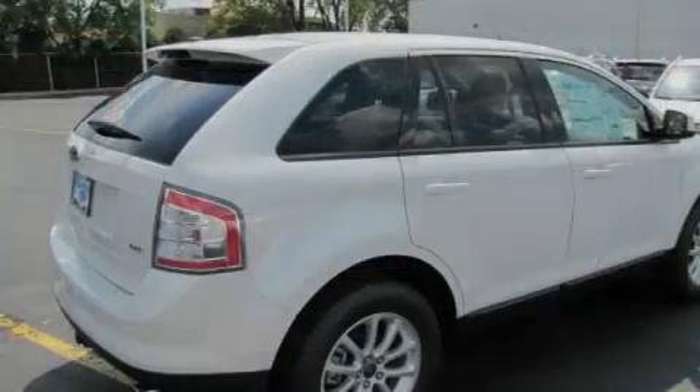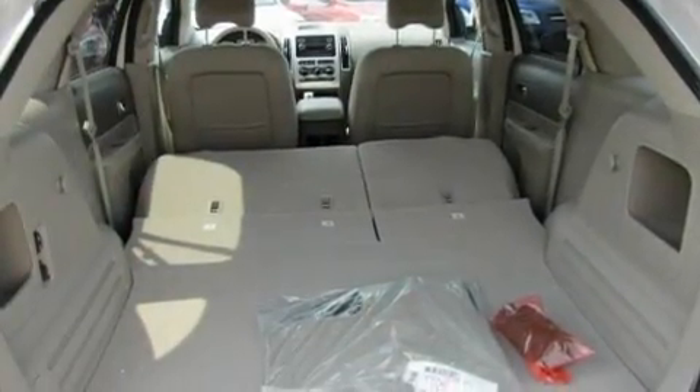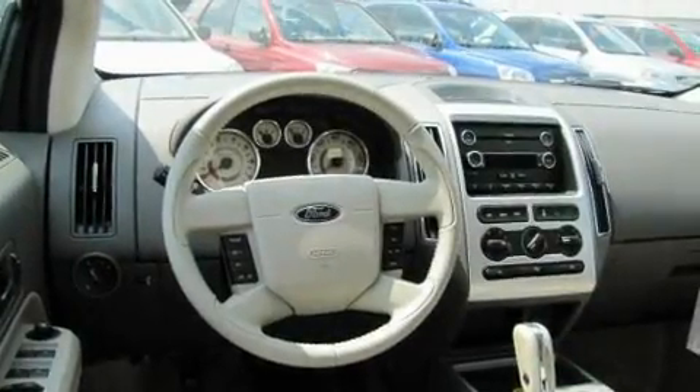Its top features include cruise control, an auto-dimming rearview mirror, a low-tire pressure indicator, traction control and stability control systems, and it's easy to see why this automobile is an excellent choice.